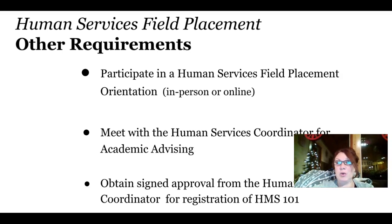The Human Services Coordinator will provide you with an add drop form that you will bring to the registrar to be manually entered into your HMS 201 course.